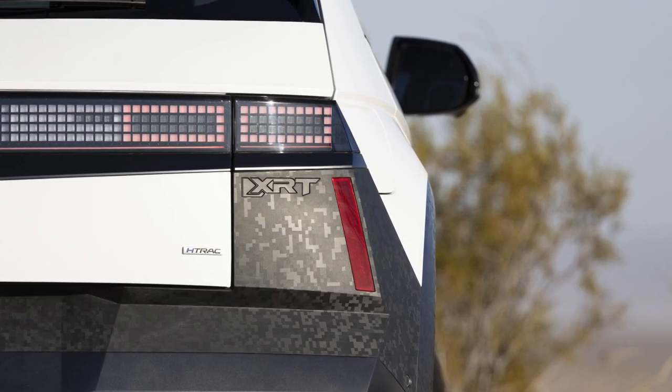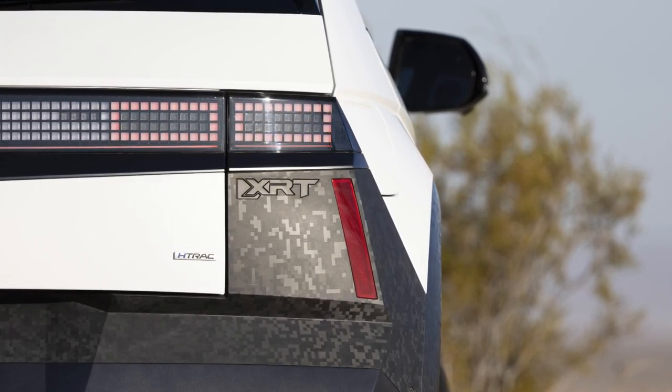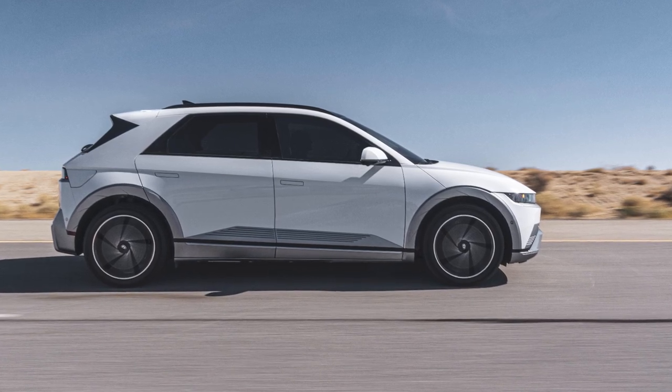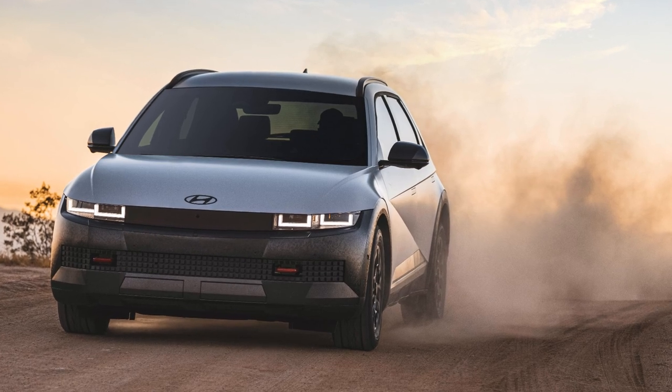Hyundai has unveiled the U.S.-built 2025 IONIQ 5 range, featuring the adventurous new XRT model. This lineup, manufactured at the Hyundai Motor Group Metaplant America in Georgia, offers enhanced battery capacity, driving range, and innovative features, making it a standout in the electric vehicle market.